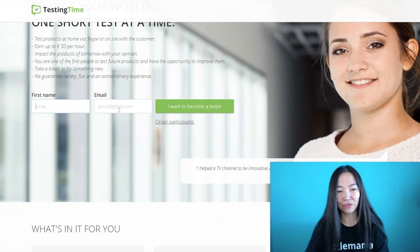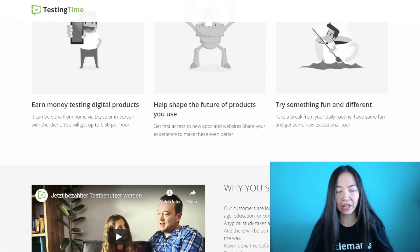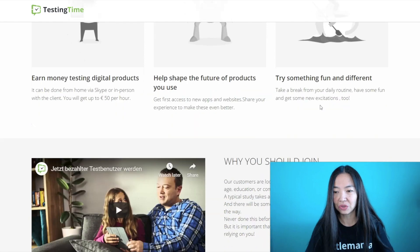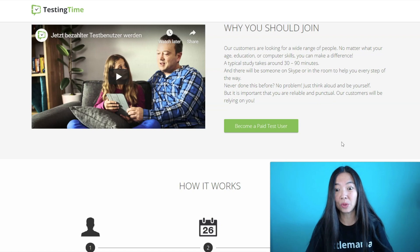You can impact the products of tomorrow with your opinion — you're one of the first people to test future products and have the opportunity to improve them. Just put in your first name, email, and click 'I want to become a tester.' Our customers are looking for a wide range of people — no matter your age, education, or computer skill, you can make a difference. A typical study takes around 30 to 90 minutes and there will be someone on Skype or in the room to help you every step of the way. Just think out loud and be yourself, but it is important that you are reliable and punctual.